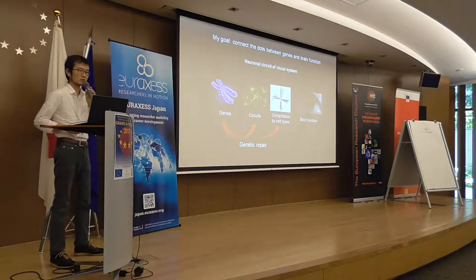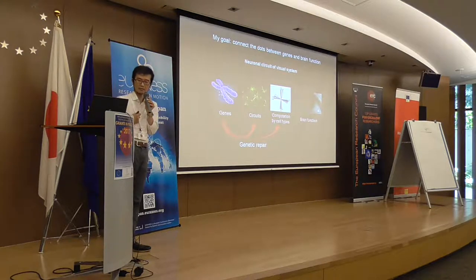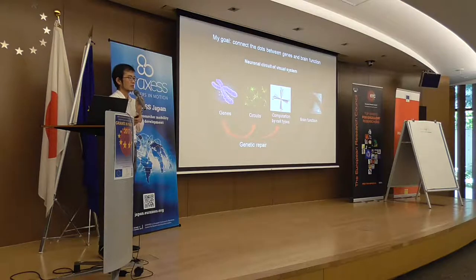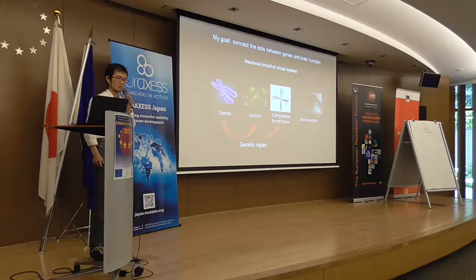We use a lot of transgenic mice, and having mice costs a lot. So the ERC grant was really crucial for my research. We also use very extensive microscopes, like two-photon microscopes, that allow us to image the activity of neurons in vivo in awake animals. Those microscopes require very expensive lenses, and without the ERC grant, I think this research program would not have been possible.